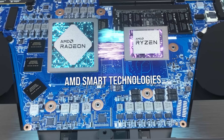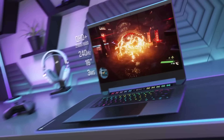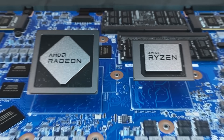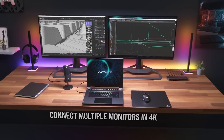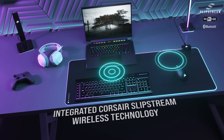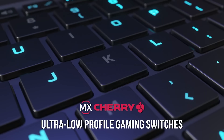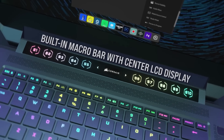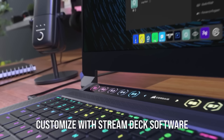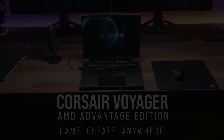Due to its AMD Ryzen 6000 series processor, IPS QHD+ 240Hz screen, and RX 6800M discrete graphics, the Voyager A1600 from Corsair is a no-compromise mobile computing powerhouse. It features Slipstream wireless integration, Cherry MX mechanical keys with Capellix per-key RGB programming, and integrated Stream Deck software. Follow the sponsored link in the description below.